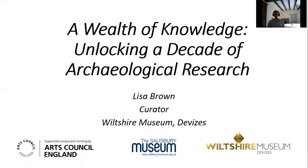Hi everyone. In November last year, Wiltshire Museum was delighted to find out that we've been awarded £47,000 from the Arts Council England Designation Development Fund to review the research undertaken on our nationally important archaeology collections.